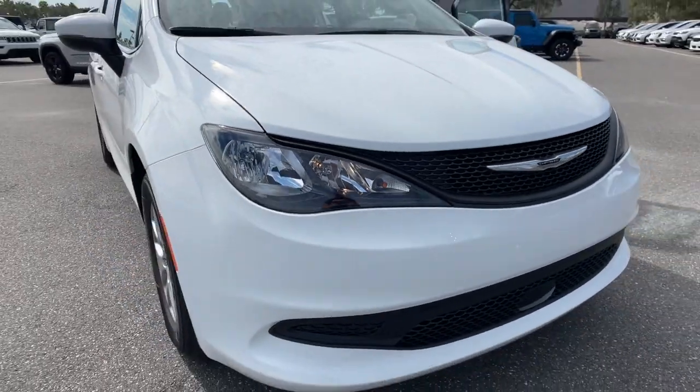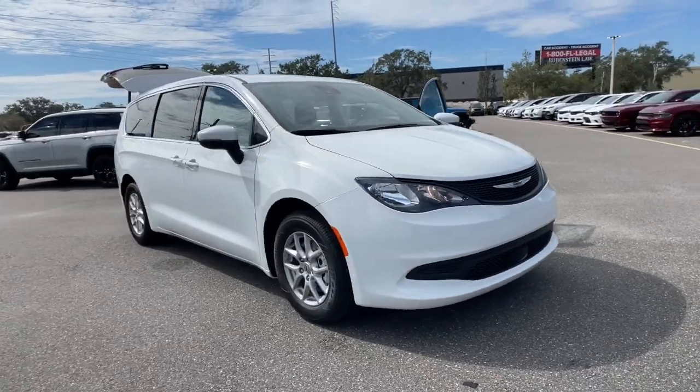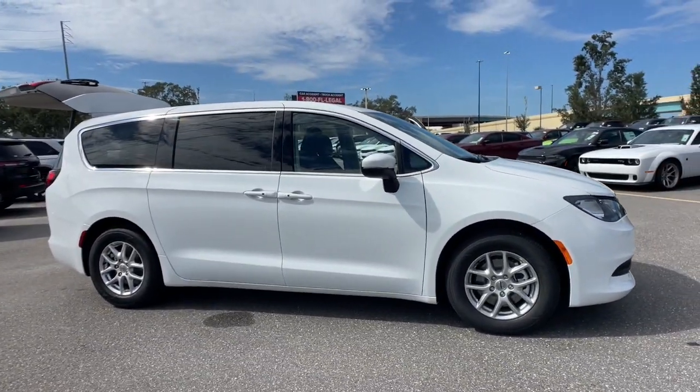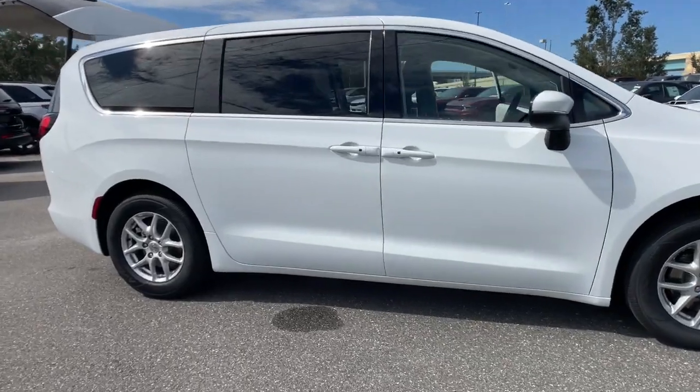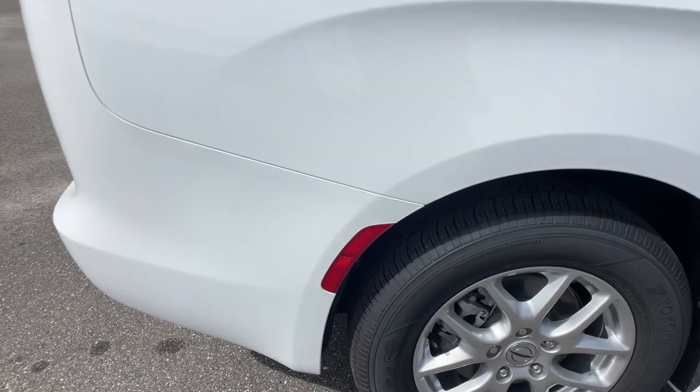Introducing the 2023 Chrysler Voyager. Here's a smartly styled Voyager that delivers comfort and convenience at a surprisingly affordable price. Packed with amenities and practical storage solutions, this expert people hauler is ready to take you places.